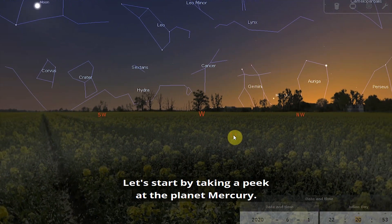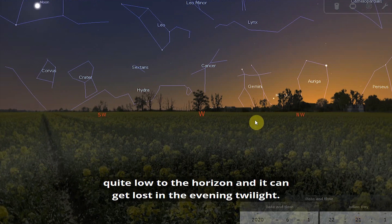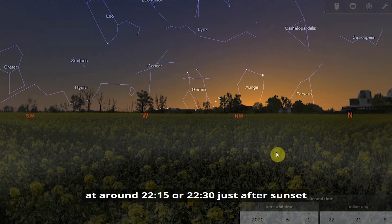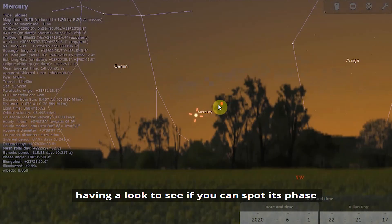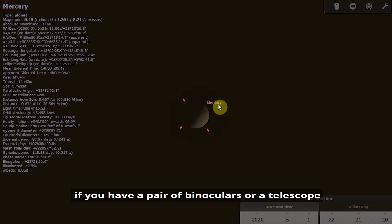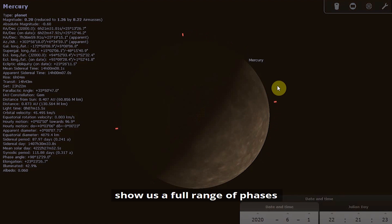Let's start by taking a peek at the planet Mercury. This week offers the best chance to see Mercury for a while, but it is still quite low to the horizon and it can get lost in the evening twilight. If you look towards the west at around quarter past to half past ten, just after sunset, and if you do manage to spot it, you could try to see its phase if you have a pair of binoculars or a telescope. Just like the Moon and Venus, Mercury does show us a full range of phases.